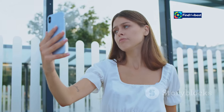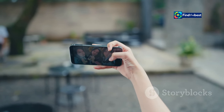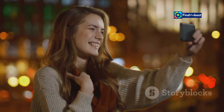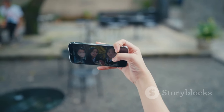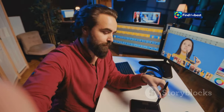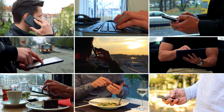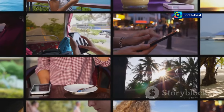With its advanced camera technology, you can take stunning photos and videos, ensuring that every moment is captured in the highest quality — whether you're at a party, on a hike, or just hanging out with friends. Your selfies will always look amazing. It's also easy to edit and share your pictures, with powerful editing tools and fast upload speeds to perfect your shots and share them with the world in no time.